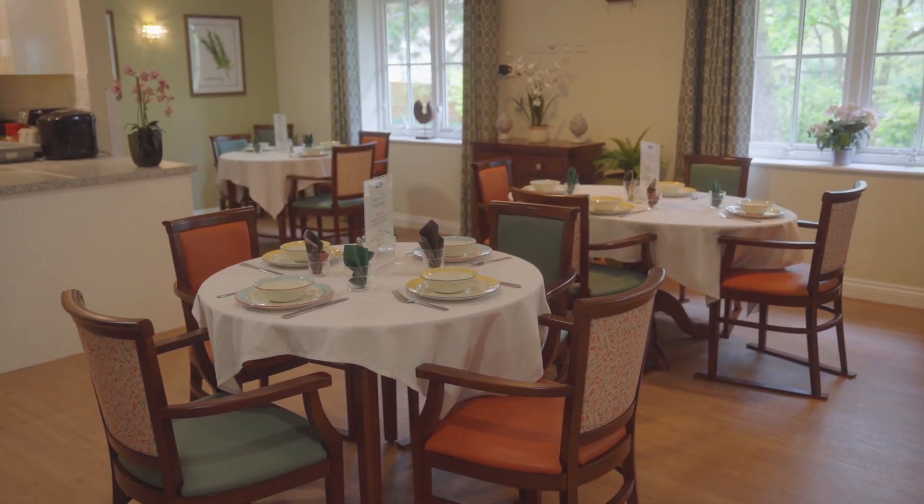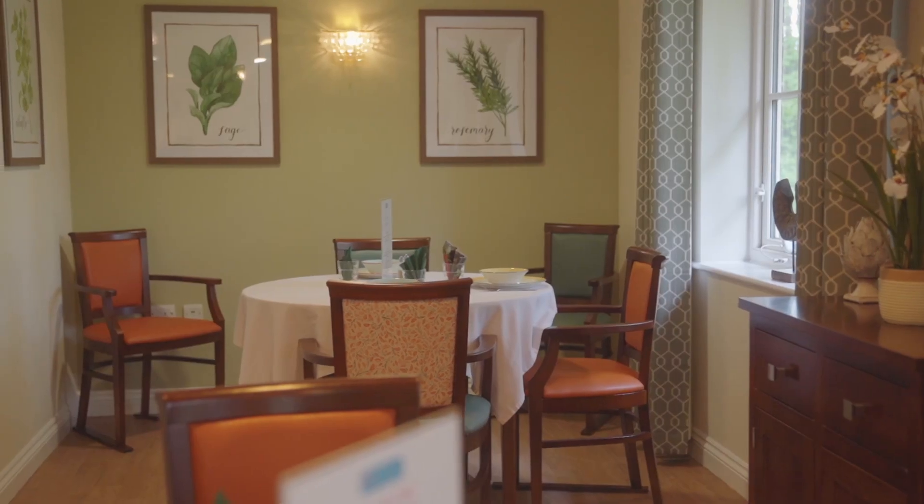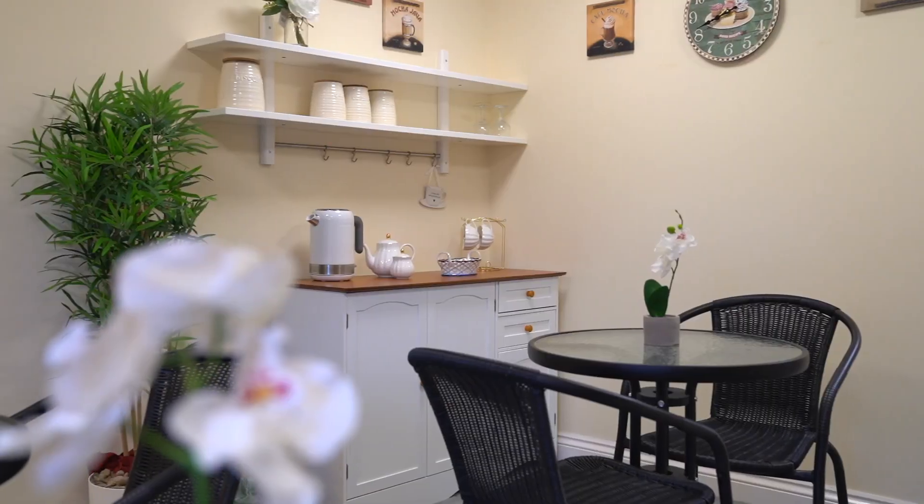From the comfort of our bright dining areas, our chef and catering team serve a range of nutritious home-cooked meals every day, whilst our coffee room is the perfect place to enjoy a slice of cake with friends.